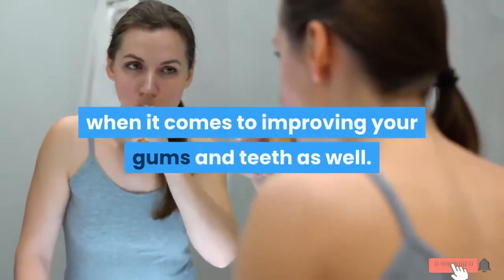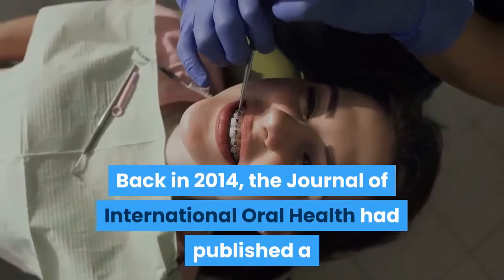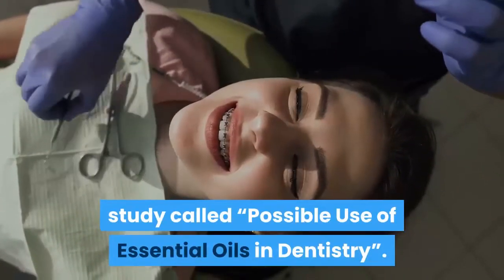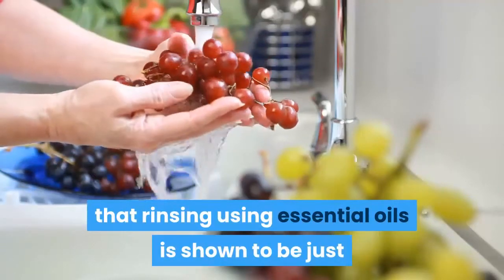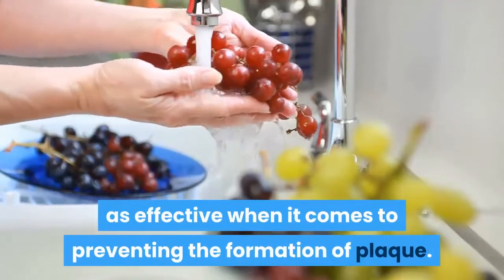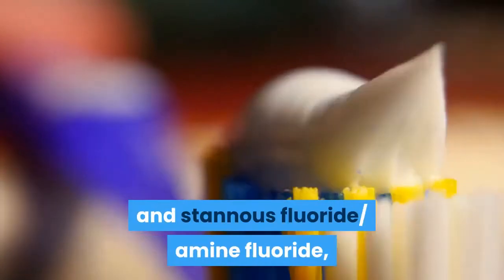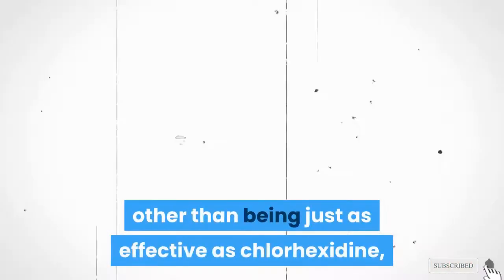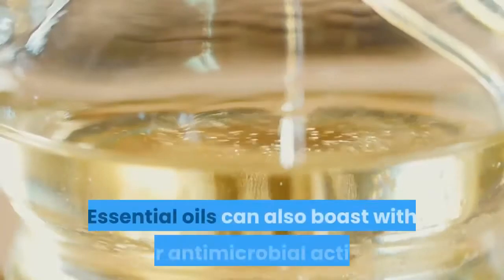When it comes to improving your gums and teeth, back in 2014 the Journal of International Oral Health published a study called 'Possible Use of Essential Oils in Dentistry.' It stated that rinsing with essential oils is just as effective at preventing plaque formation. A comparison study between essential oils and stannous fluoride/amine fluoride found no difference in efficiency. If anything, essential oils are even better because, unlike chlorhexidine, they are safer to use — chlorhexidine causes stains on teeth with long-term use.